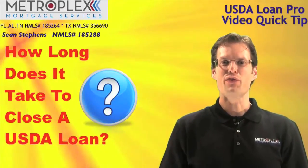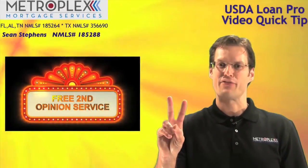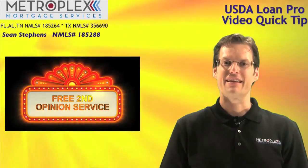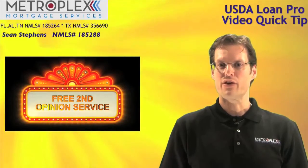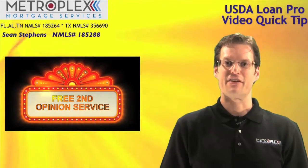But before we get started, don't forget to take advantage of our free second opinion service. This is a great way to get an expert opinion and is designed to help both on new pre-qualifications or for those deals in process who may have hit a financing hurdle.